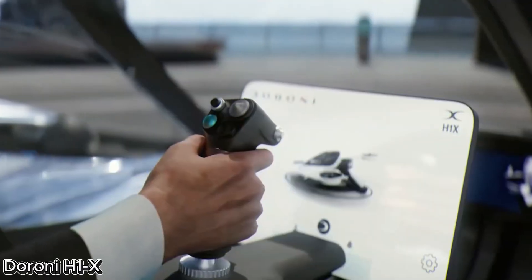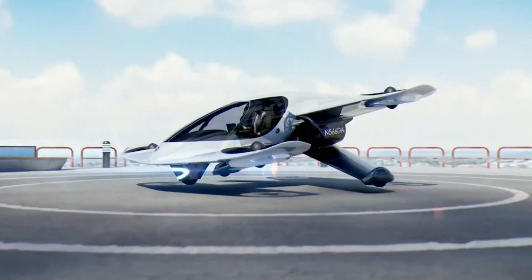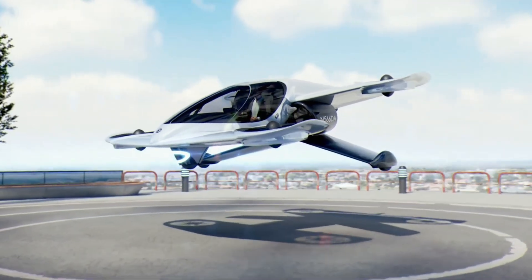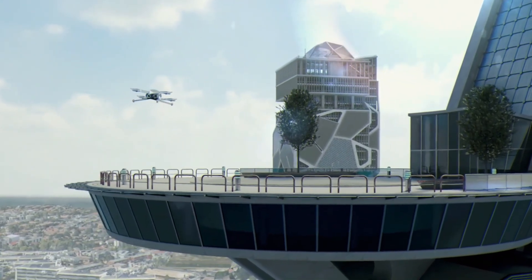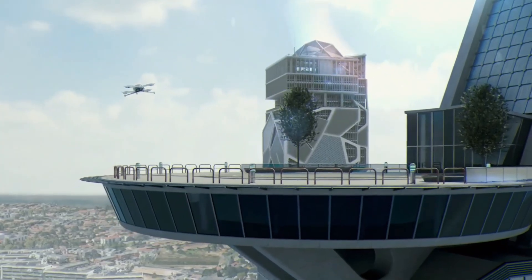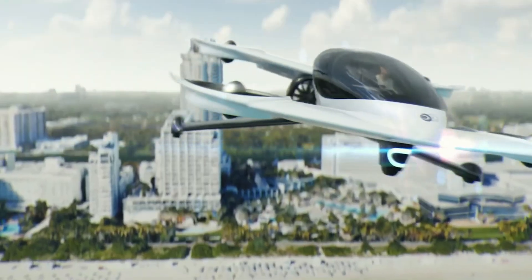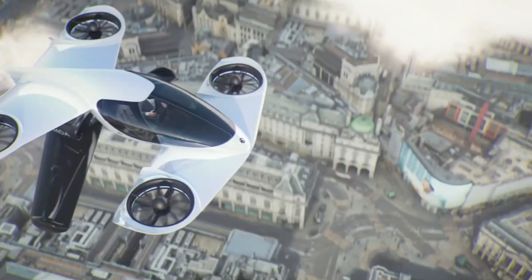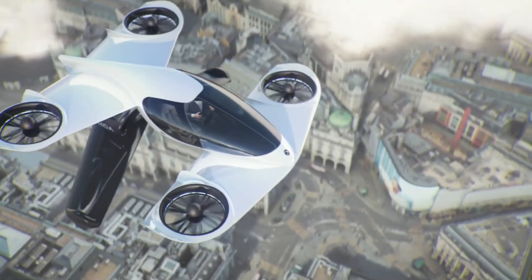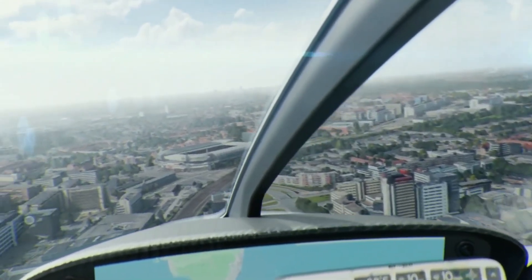Duroni H1X, the flying car built for everyday use. The Duroni H1X is a revolutionary flying car designed to lift off straight from your driveway and park comfortably in a standard two-car garage. This next-generation eVTOL features a sleek tandem wing design, eight ducted fans, and dual rear pusher propellers, enabling it to reach speeds of up to 120 mph with a flight time of around 45 minutes and a range of 60 miles.